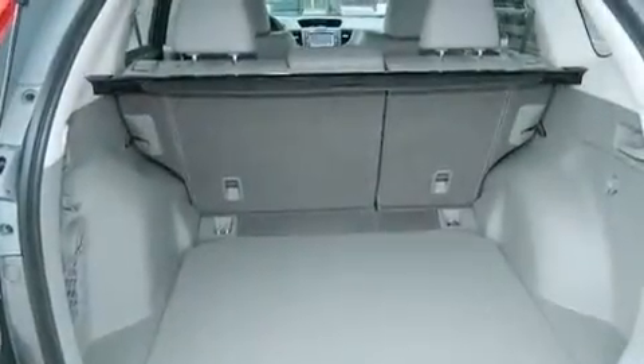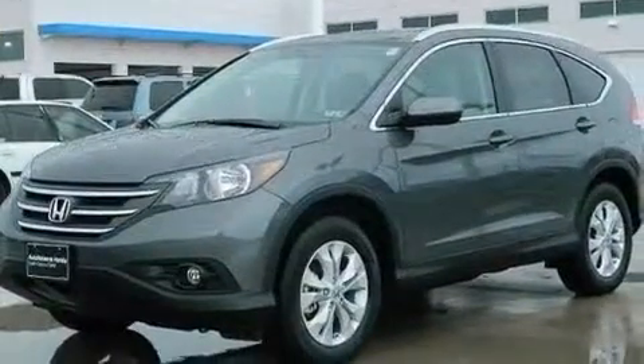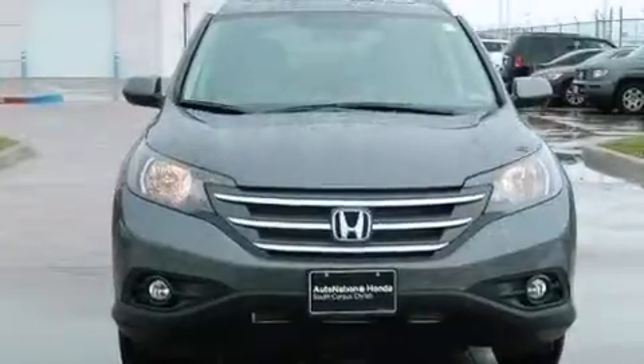Also included are a passenger side airbag, latch-ready child seat anchors, rear seat child-proof door locks, a power driver seat, and XM satellite radio, which streams commercial-free music, news, sports, and more.